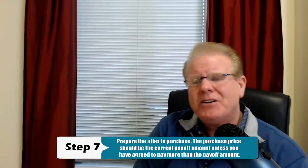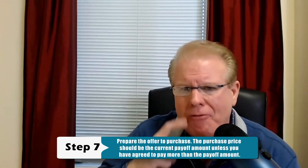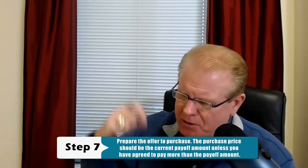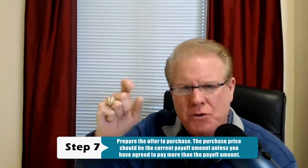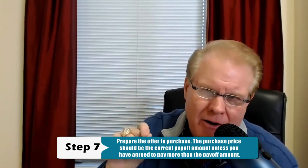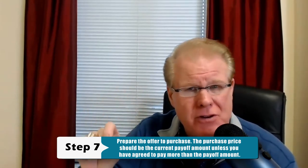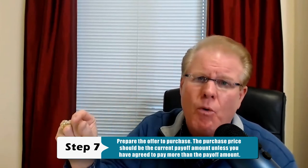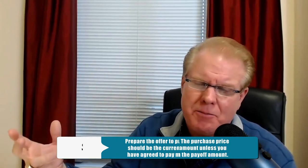Step number seven: you want to prepare the offer to purchase. The purchase price should be the actual current payoff amount on the payoff instruction letter, unless you've agreed to pay more than the payoff. So if you're negotiating to pay $5,000 more above the payoff, you take the exact payoff amount, add $5,000 to it, and that is the purchase price.